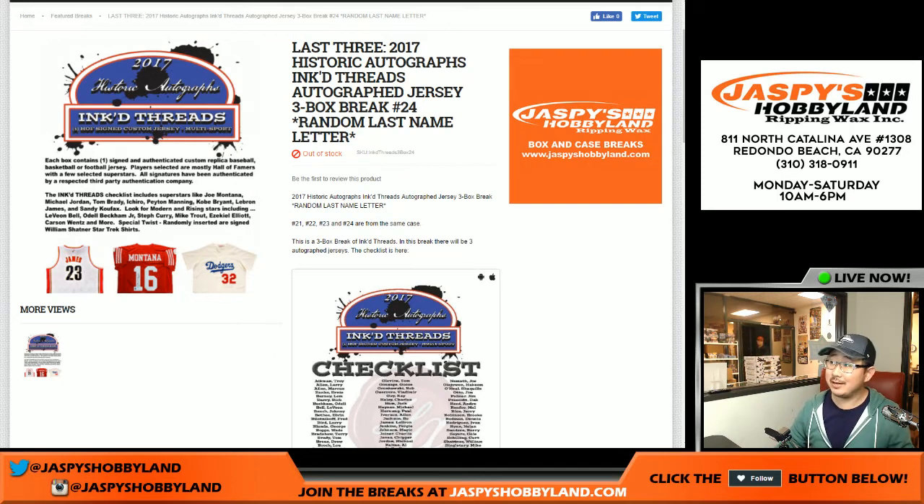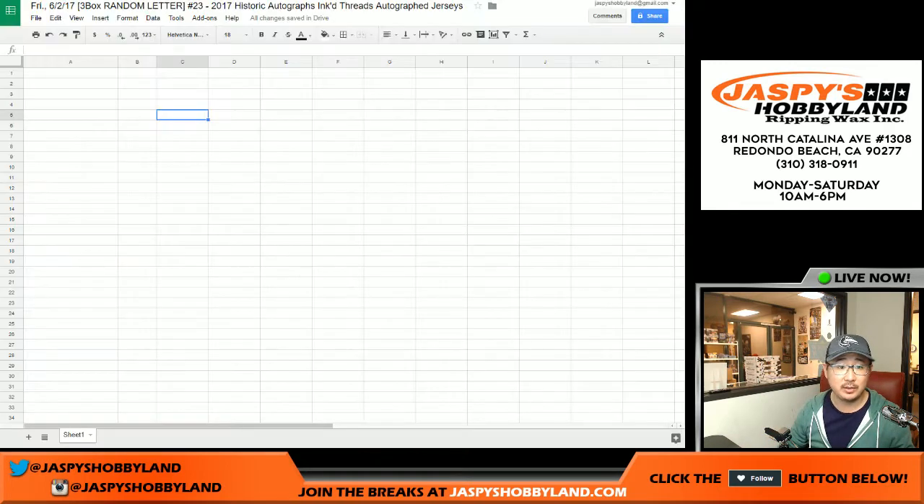Hi everyone, Joe for jazzpiecehobbyland.com doing another three-box break of Historic Autographs' Inked Threads. Break 24 is already sold out but right now this is break 23, as you can see from the top of the spreadsheet right there.